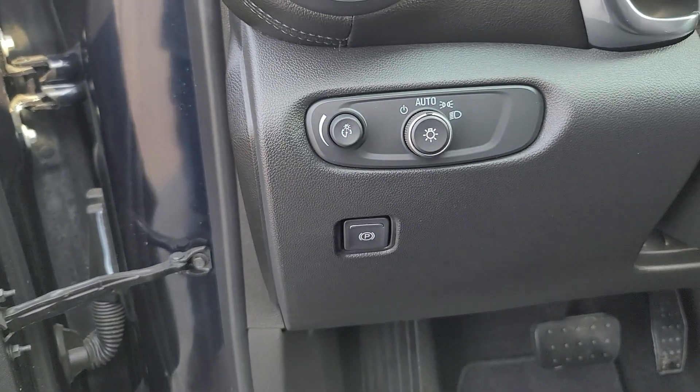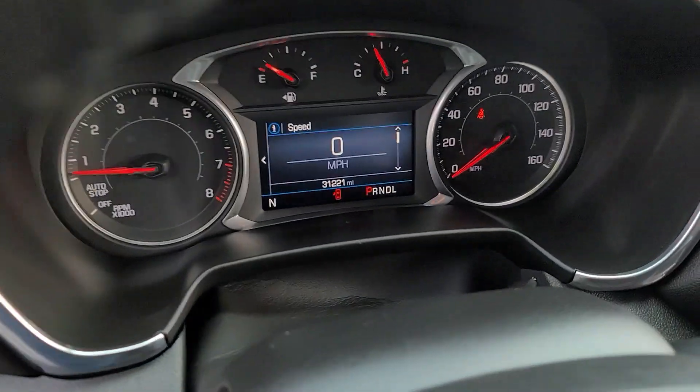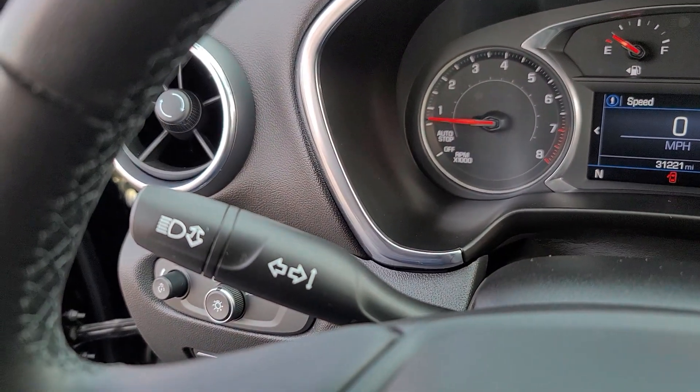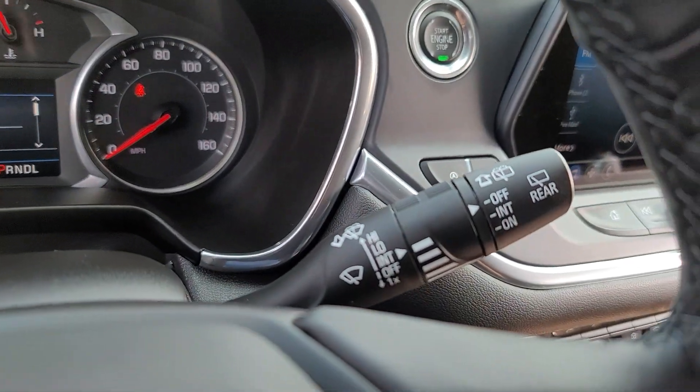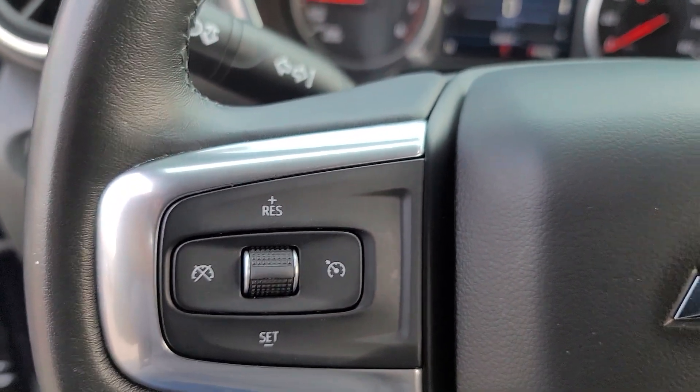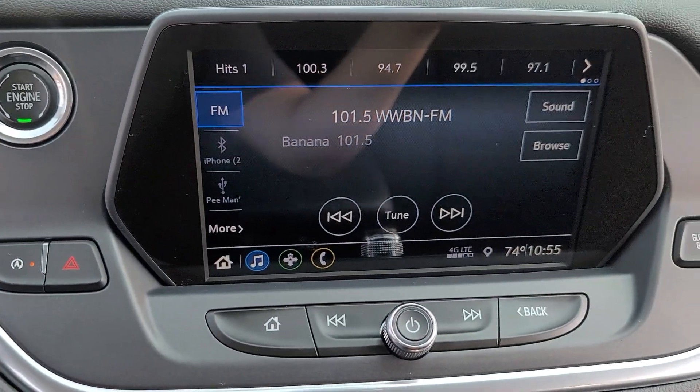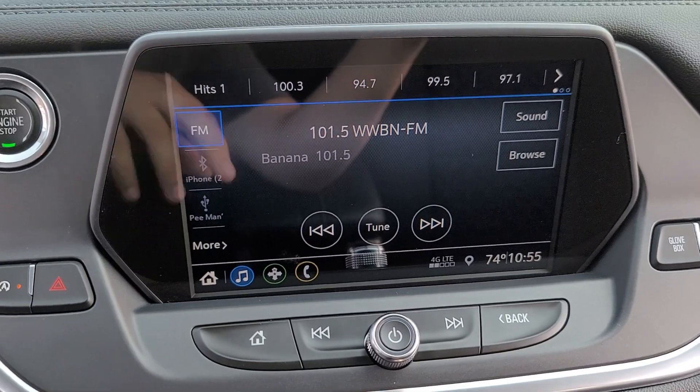The following are some of this vehicle's highlighted options: Apple CarPlay and/or Android Auto, Lane Departure Warning, Keyless Entry, Heated Driver Seat, Remote Engine Start, Heated Mirrors, Power Lift Gate, Satellite Radio, Steering Wheel Audio Controls, and Power Driver Seat.